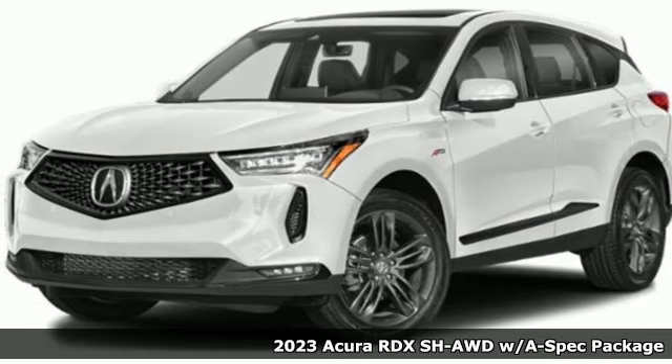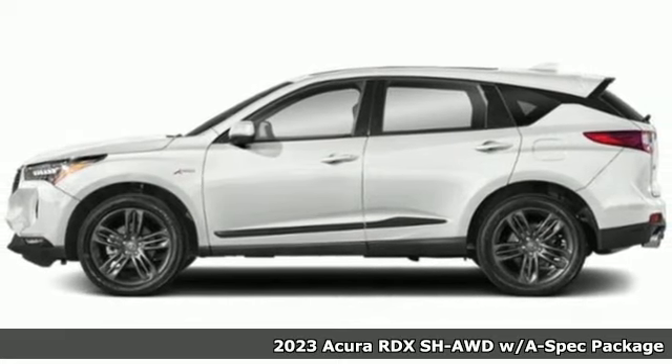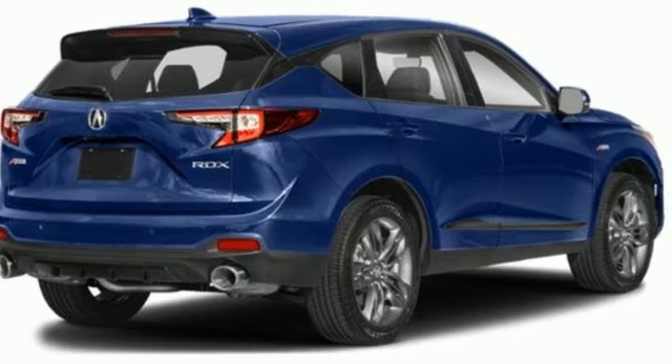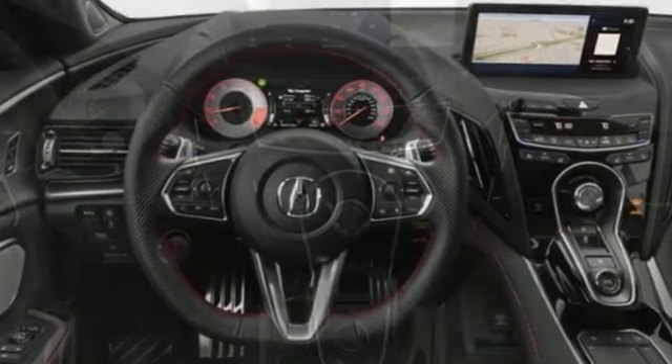It's the new 2023 Acura RDX. Designed from the outset to be more powerful, more efficient and more aggressive, the RDX is a vehicle for those who like to drive. And with features like these, every drive is a pleasure.